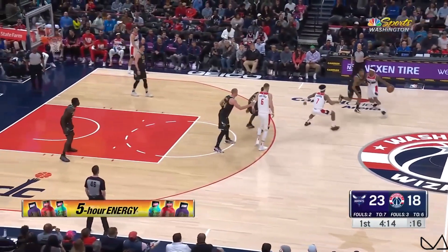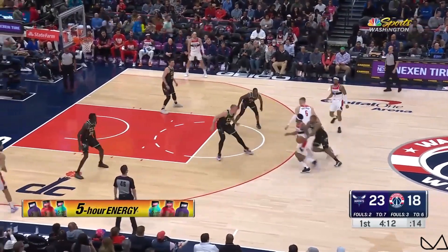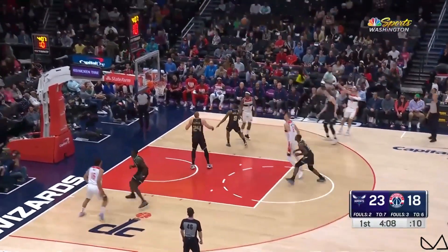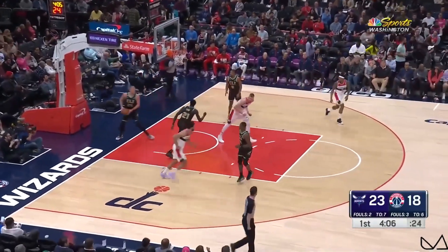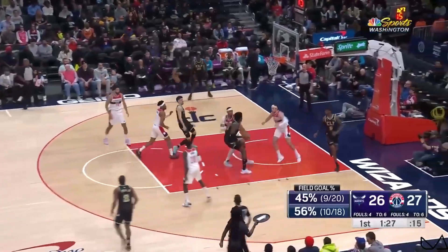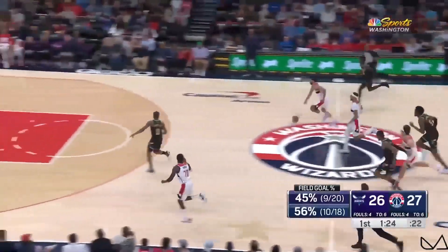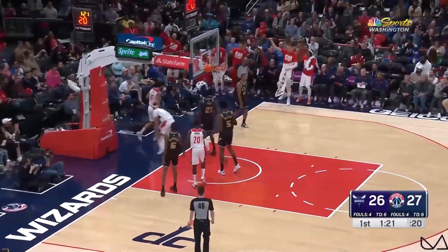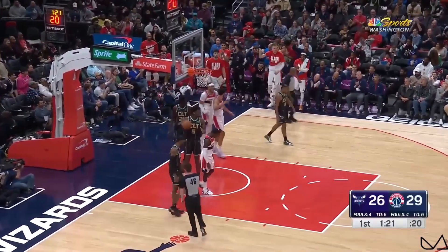Leading the team in assist numbers, and Thompson leading in assist-to-turnover ratio as well. Here's Beal probing inside, out to Kispert who triggers a three and hits it — Corey Kispert. I like that action that they just had. Good hands there by Corey Kispert, which leads to Gill getting to the cup. Count that basket — strong attack by Anthony Gill.